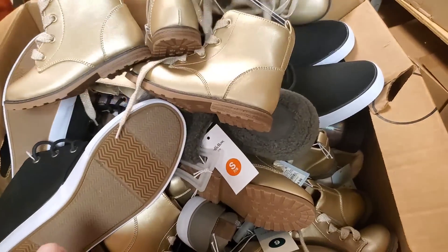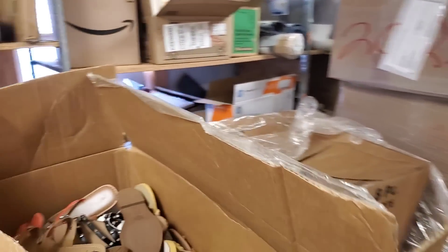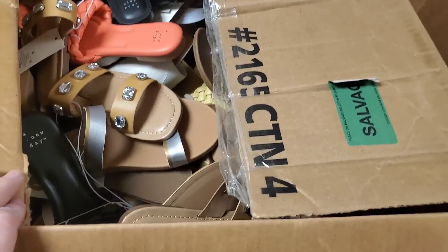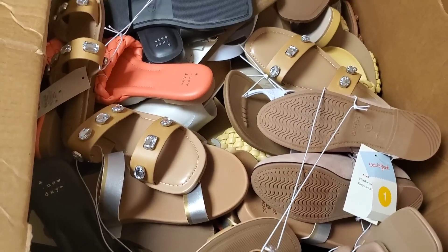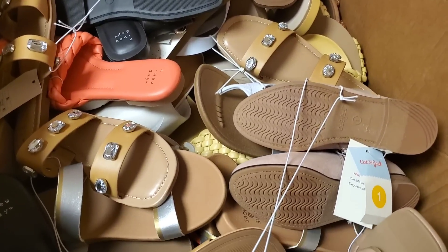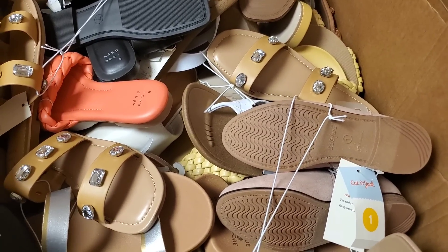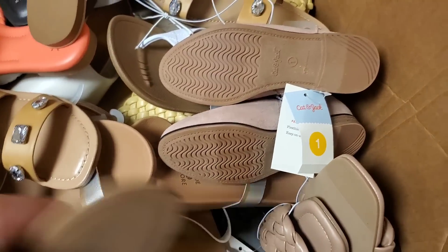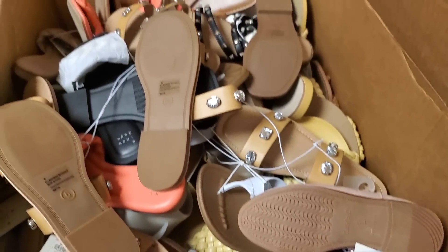More shoes, guys - more shoes. A lot of sandals, which makes sense because summer is over, so they would be getting rid of all of their sandals. All of those boots over there don't quite make a ton of sense unless they were for spring - well, they have flowers on them. Oh, they have flowers on them - so maybe that's why.